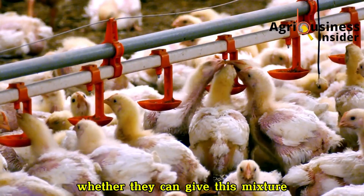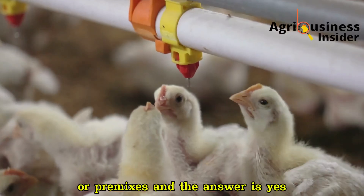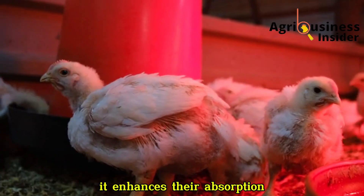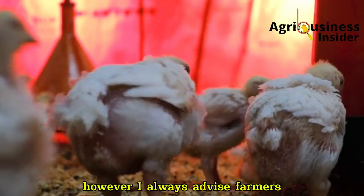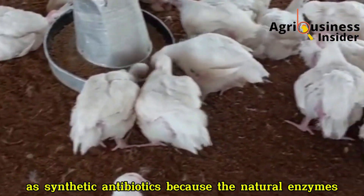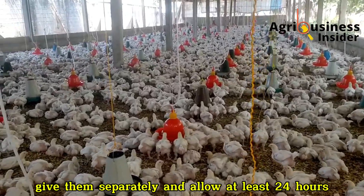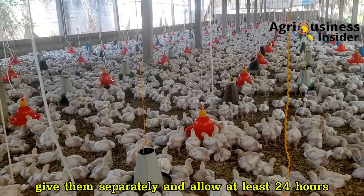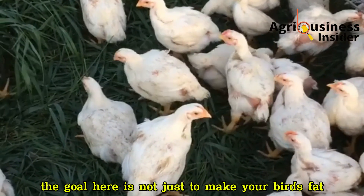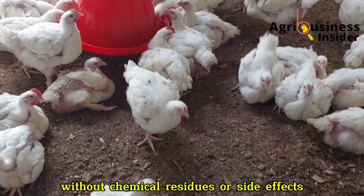Some farmers ask whether they can give this mixture alongside commercial feeds or pre-mixes, and the answer is yes — it complements them beautifully and enhances nutrient absorption rather than interfering with it. However, avoid giving it at the same time as synthetic antibiotics, because the natural enzymes and probiotics in the juice might get neutralized. If you must use antibiotics, give them separately and allow at least 24 hours before reintroducing the pawpaw-Moringa mix. The goal here is not just to make your birds fat — it's to make them grow strong, naturally, and sustainably, without chemical residues or side effects.